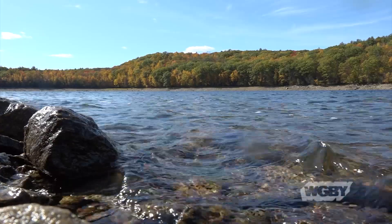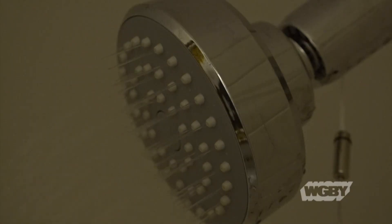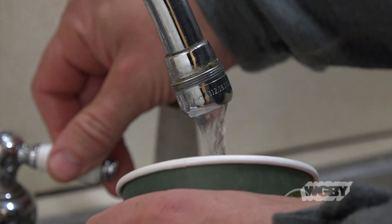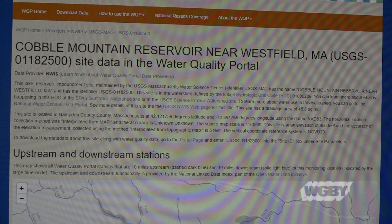Water, water everywhere, and not a drop to drink. Well, at least not yet. Before we can get here... or here... or here, there are several processes to go through. Let's start at the first step in that process, which involves the what and where.